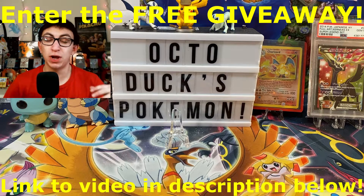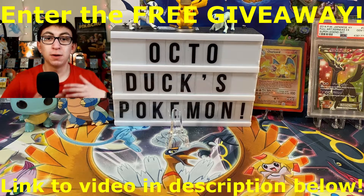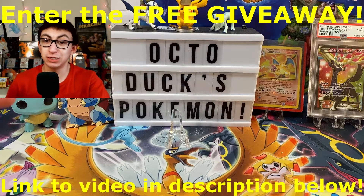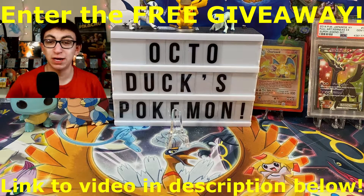There's going to be four winners of this giveaway. I've already said all the details in the giveaway video — I'm going to put that down below in the description. You guys can go enter that giveaway. You have to like, comment, subscribe, and share. You can also check out my Instagram at Octoduck's Pokemon if you want to get in over there.